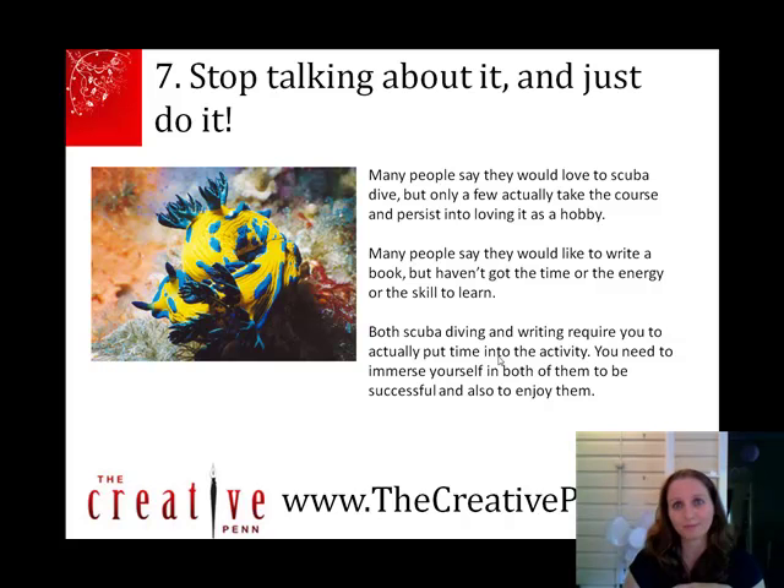The final thing is: stop talking about it and just do it. So many people say they'd love to scuba dive, but not many take the course and not many go regularly. Writing is pretty similar — many people say they want to write a book, but not many actually get on and do it. You have to put time into the activity and immerse yourself, taking the bad times along with the good. Sometimes like a scuba dive you can be cold, you might not see anything, you feel sick. And in writing, sometimes you think, why am I doing this? But both have their real high times, and that's really important.